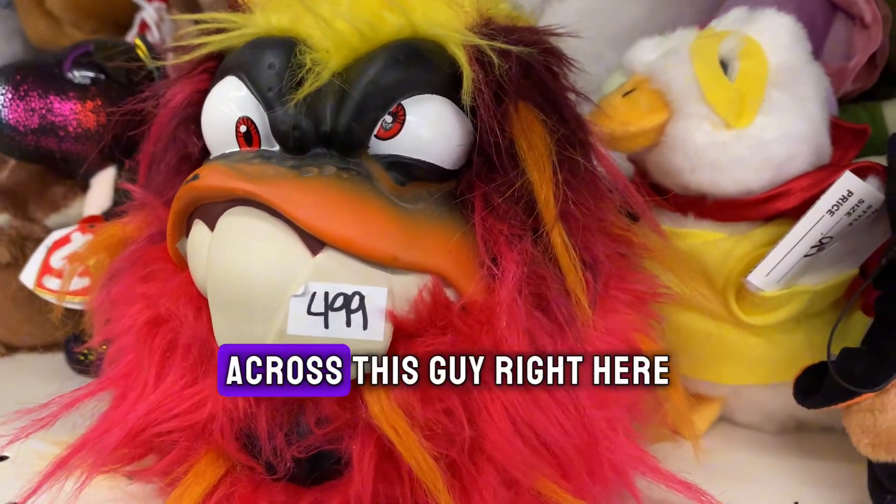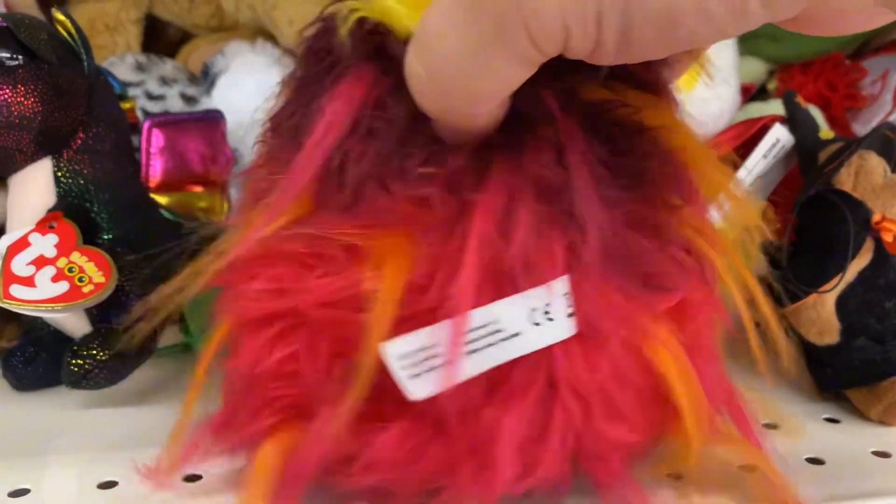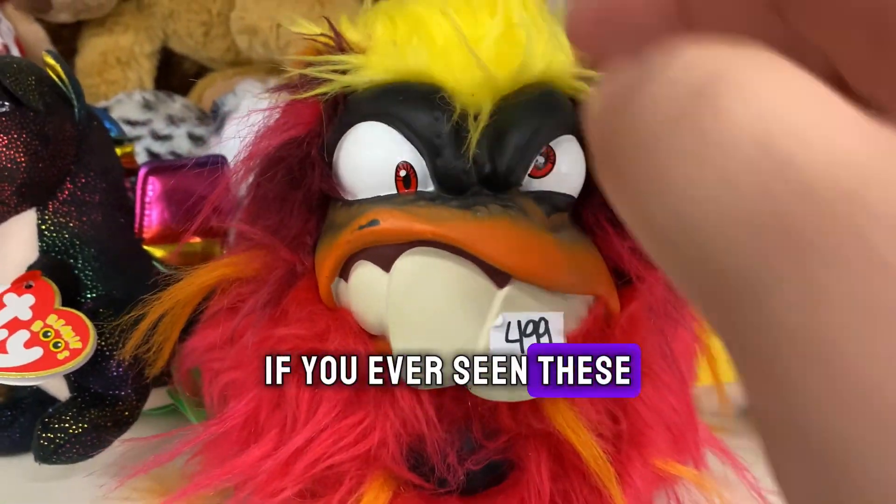Just came across this guy right here. Skyrocket, they call it. Pretty cool. Let me know if you've ever seen these or if they're collectible.